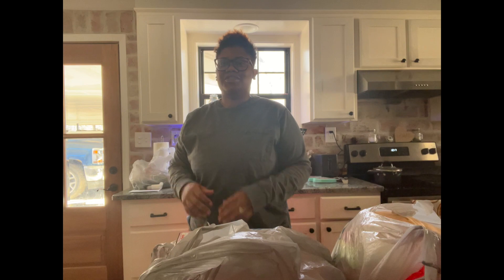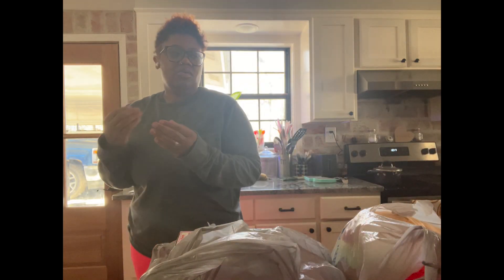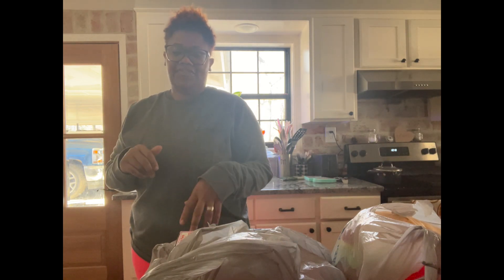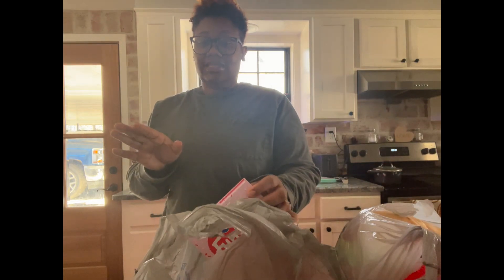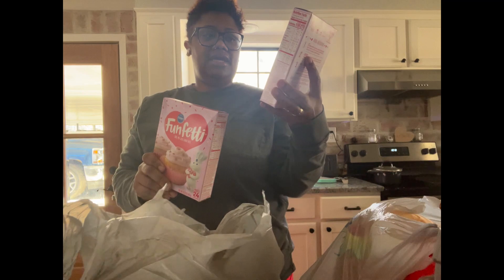Welcome to Trapped in the South. Today I have a Walmart clearance haul. Walmart has Valentine's Day stuff for 50% off, and here are a couple things that I got. Number one: Funfetti cupcakes.